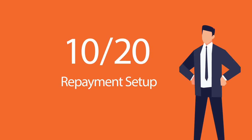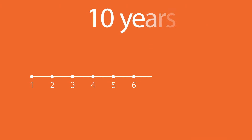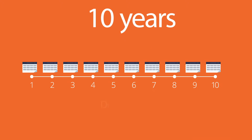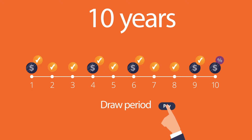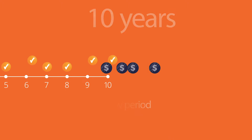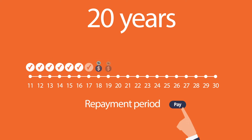Moreover, a HELOC with Amerind Bank offers you a 10-20 repayment setup. The first 10 means that you have access to funds for the first 10 years, also known as the draw period, where you can draw and repay as many times as you want, but you will only be required to pay accrued interest. And the 20 implies that from year 11 to 30, known as the repayment period, you are required to pay both principal and interest on the amount owed.